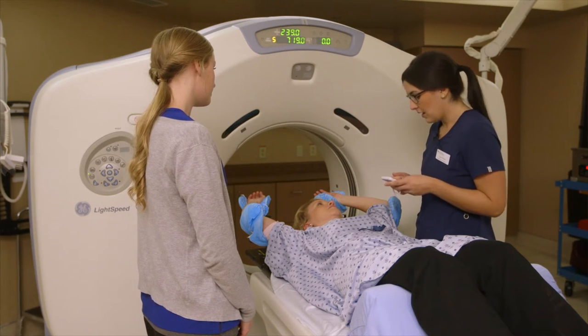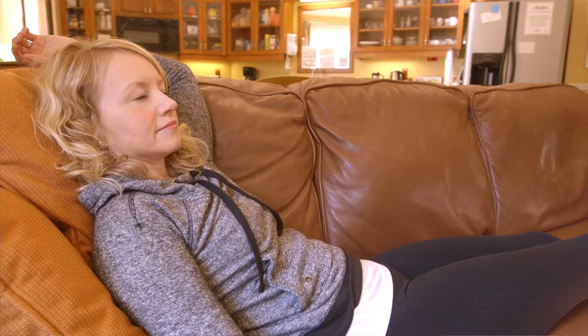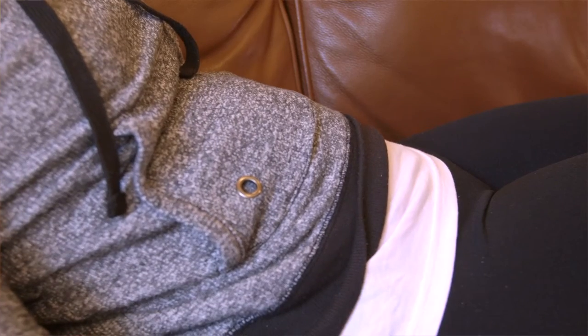To practice holding your breath at home, lie down with your left arm above your head. When you are relaxed and ready, take a deep breath in and hold it. Try holding your breath for 10 seconds and work your way up to 30 seconds.